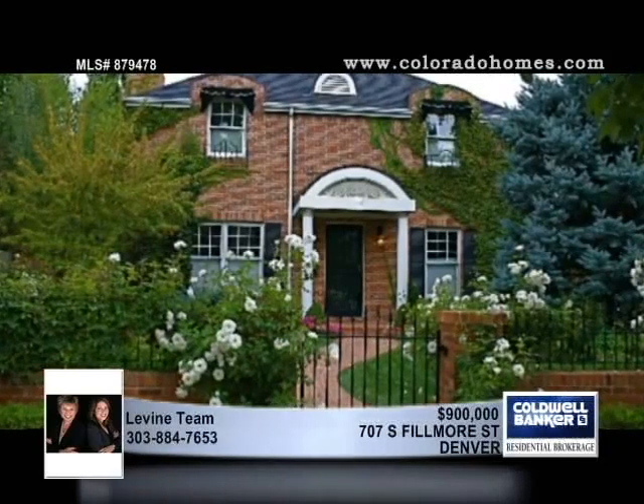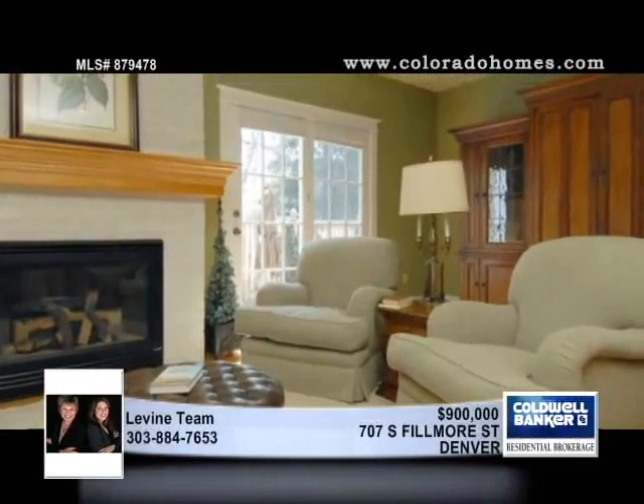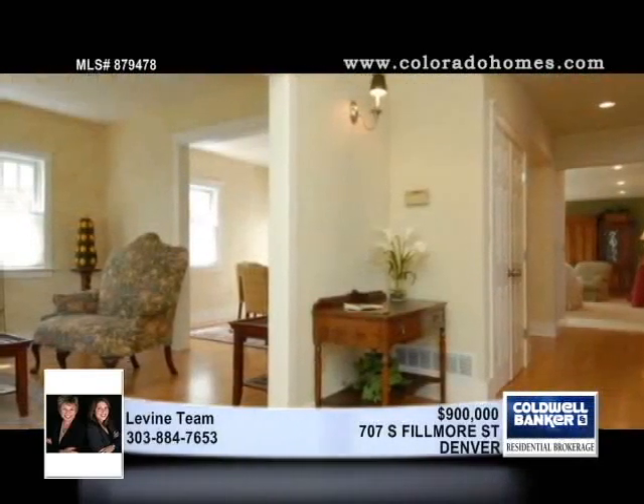Stop and smell the flowers. The Levine team presents an opportunity for you to enjoy indoor and outdoor living at its best. In this wonderful four-bedroom, four-bath home, an amazing outdoor kitchen is complemented by a huge patio.